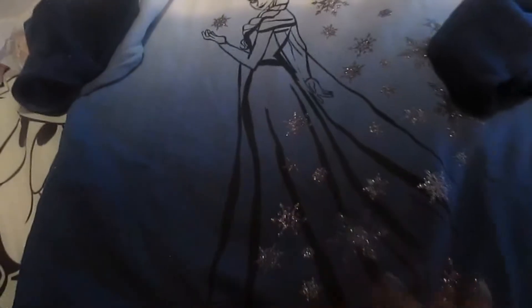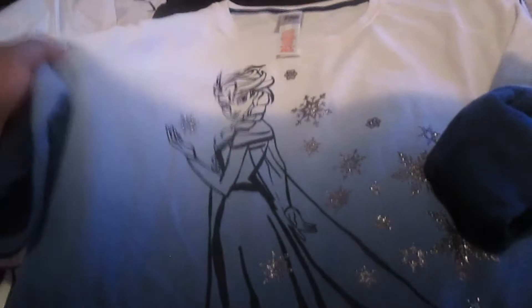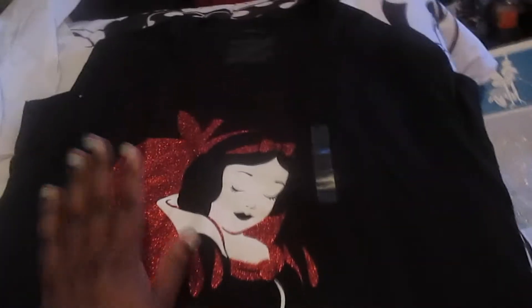I'm hoping this won't be too big because they didn't have any smaller sizes, but it doesn't look like it's gonna be too big. This was originally $45 and I got it for $13.99, so that was a really good deal.